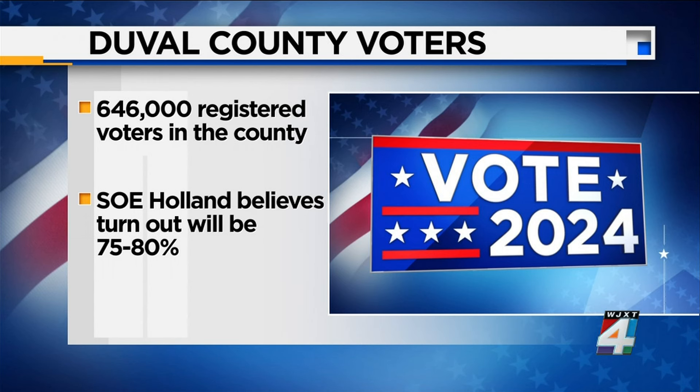Holland is anticipating anywhere between 75 to 80 percent of registered voters turning out on election day. Candidates are also present, including one running for Soil, Water and Conservation Board, who is here to make sure the process is accurate. Holland says candidates need to know that their results are accurate and that they can trust those results.